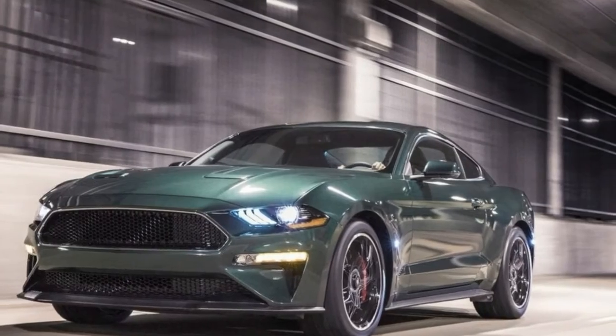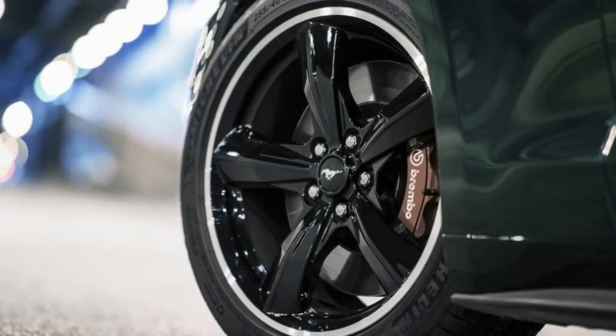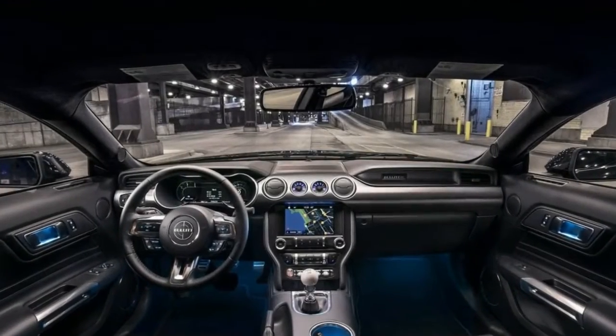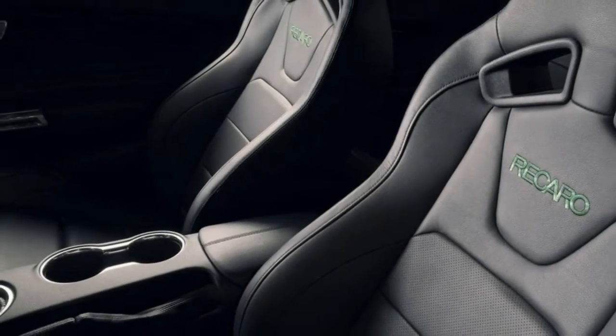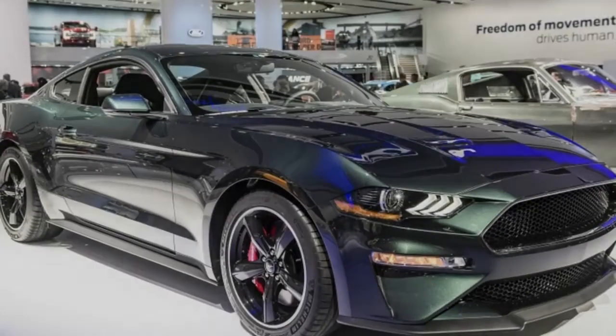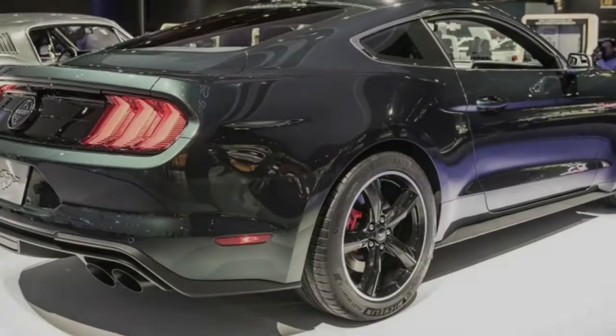As McQueen would have specced it, it's only offered with a cue ball shifter manual transmission. The Bullitt bundles all Mustang GT premium and performance package choices and comes standard with an active exhaust system and black exhaust tips. The Bullitt also takes the GT350's intake manifold with larger throttle bodies and a revised powertrain control module.